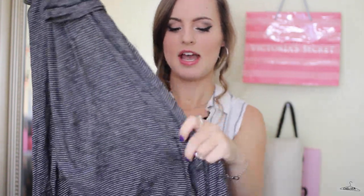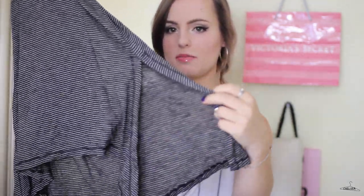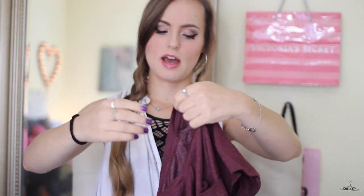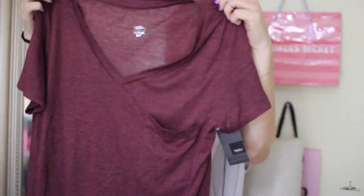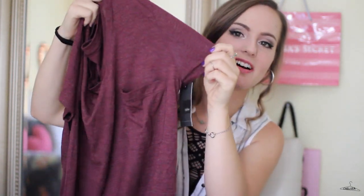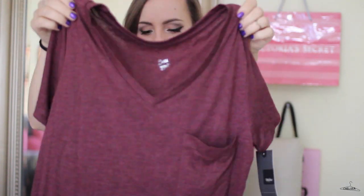The next things I picked up are just some basics from Target. I got two loose-fitting tees. The first one is just this black-and-white striped one, and it has a really similar cut to a Brandy Melville top that I have — it actually feels just as soft. I'm so glad I found this, because it was only $15, which is way cheaper than Brandy, and I swear this is like an exact dupe. And the next one is just this burgundy v-neck. It's very long and loose-fitting, so it's great for leggings or lazy days, and it has a little frock-it on the side. I really like the fit of these.